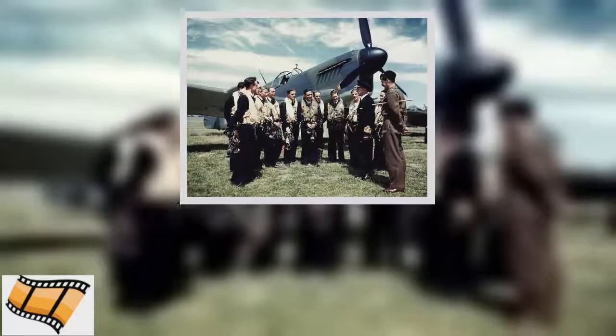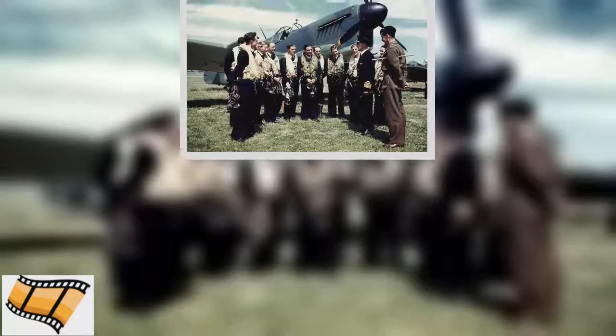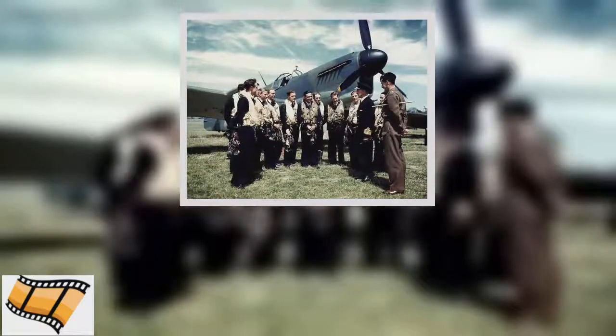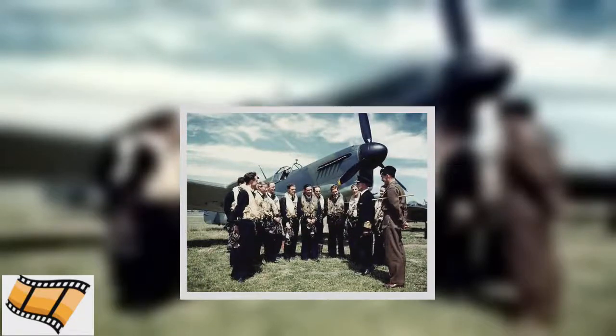From July 1943, it was the Royal Navy's primary carrier-borne fighter. It was the first time the British Royal Navy had made significant use of aircraft carriers, making the Firefly an important plane.